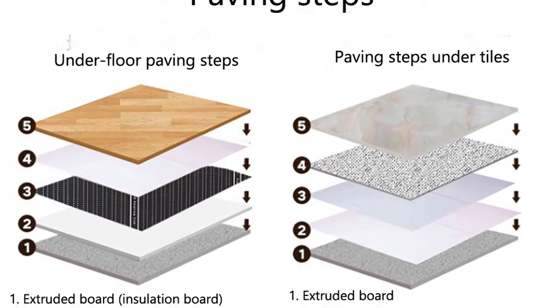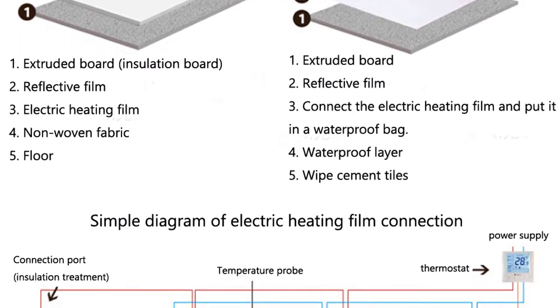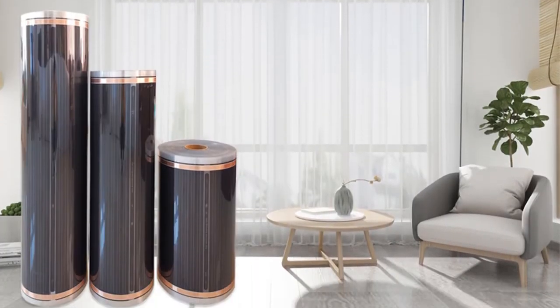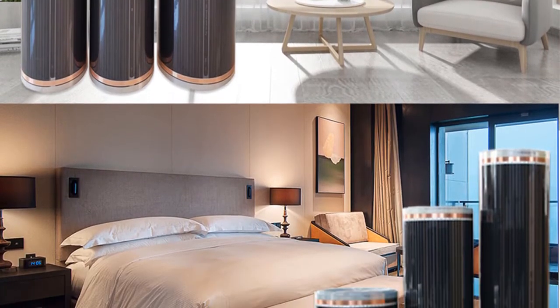First, the graphene heating film has a more stable heating structure than traditional radiant flooring, meaning it can be used for long-term operation without attenuation. Second, this high performance film also has excellent thermal efficiency, making it an ideal choice for radiant flooring.